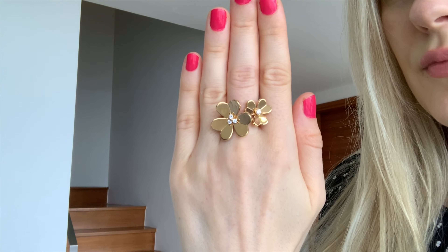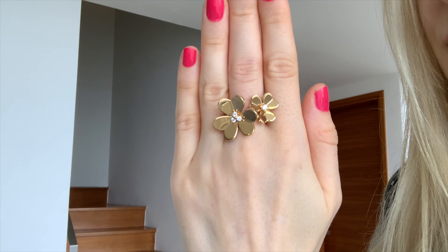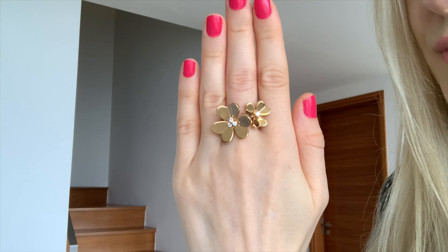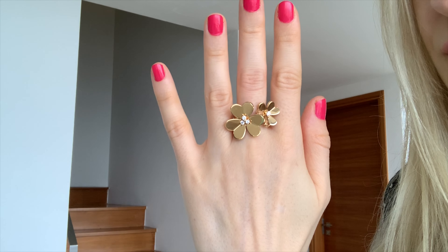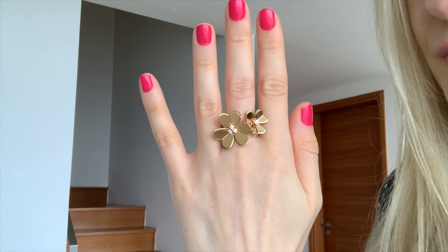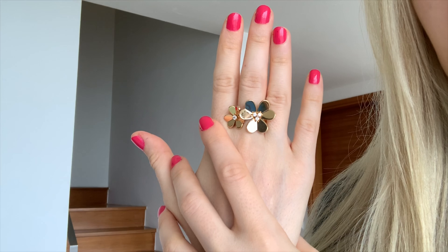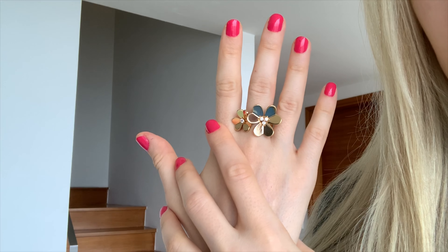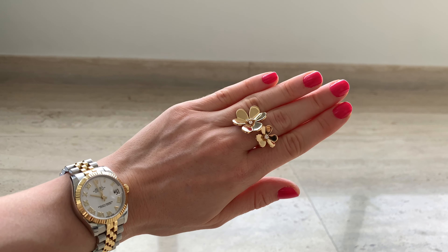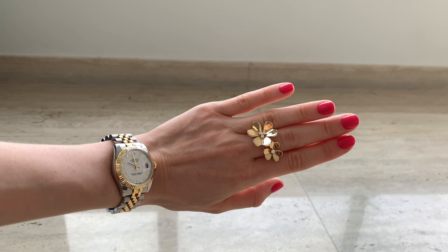My suggestion would be to go to the store and try it in person. It actually took me about three months before I was able to get it — I kept coming back, trying it on, thinking about it, because I wanted to make sure it felt comfortable and didn't move around. Initially I wanted to wear it on my ring finger but couldn't find the right size, so I ended up getting a size bigger to wear it on my middle finger.